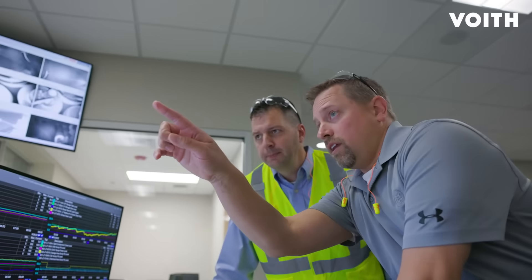The MCS, DCS, and QCS automation solutions from Voith provide us a significant increase in paper quality along with numerous improvements in our production process.